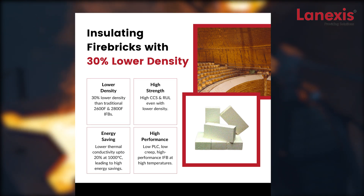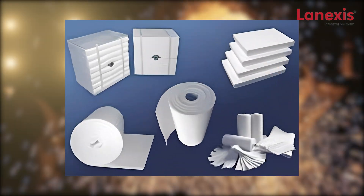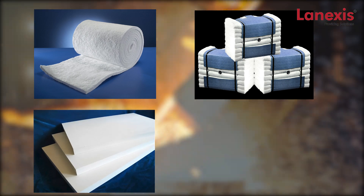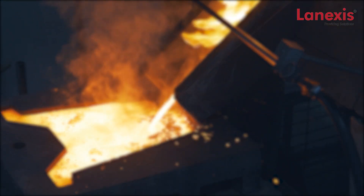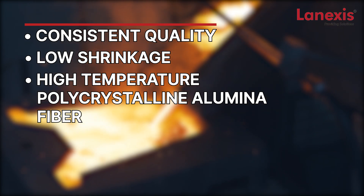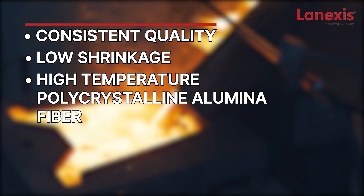Our specialized range of energy-saving insulating bricks have up to 30 percent lower density without compromising strength. Our ceramic fiber insulation range includes blankets, modules, boards, shapes, and paper. Lenexis offers consistent quality, low-shrinkage ceramic fiber as well as high-temp polycrystalline alumina fiber.